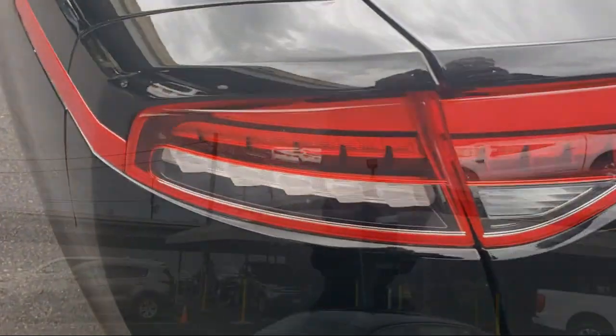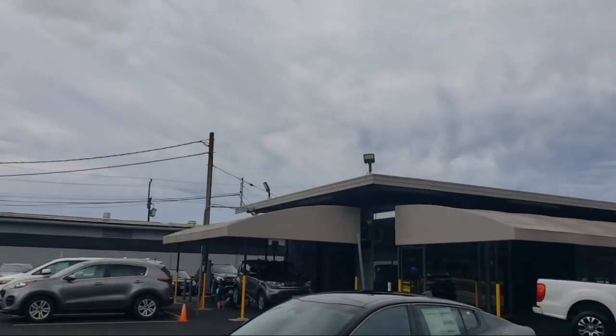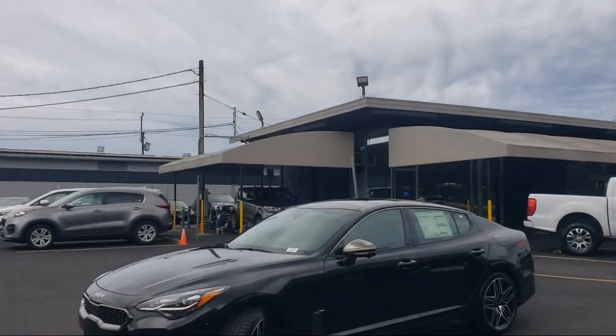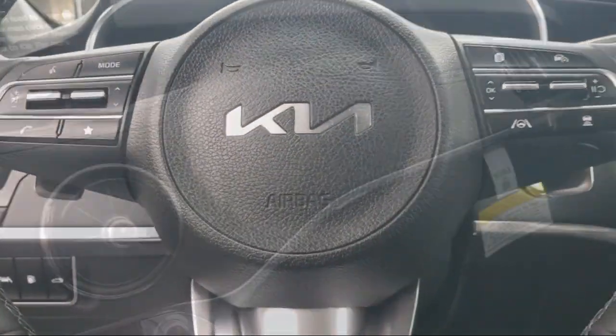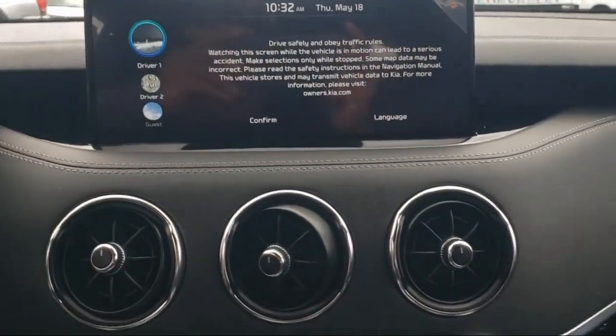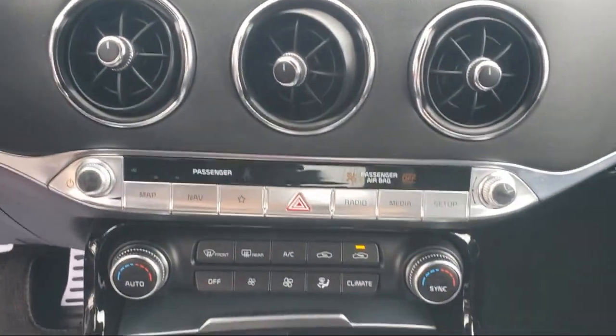We're Ohana dealers since 1997. Aloha Kia has seven dealerships statewide on all islands. Our friendly, multilingual staff is proud to offer our guests the best purchasing and owning experience, no matter what island you're on.